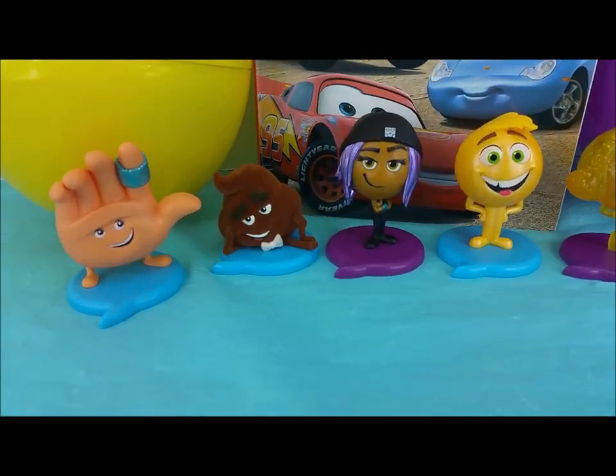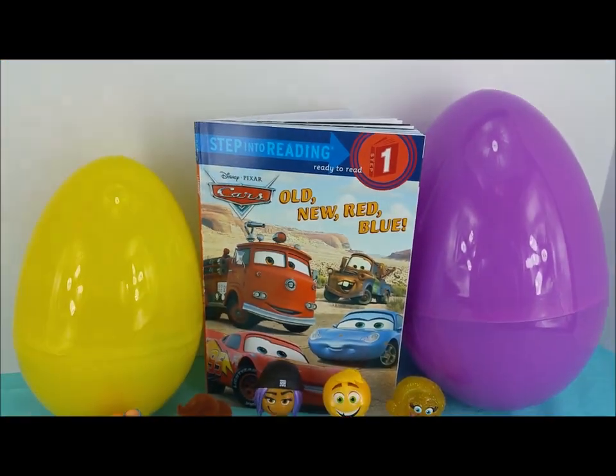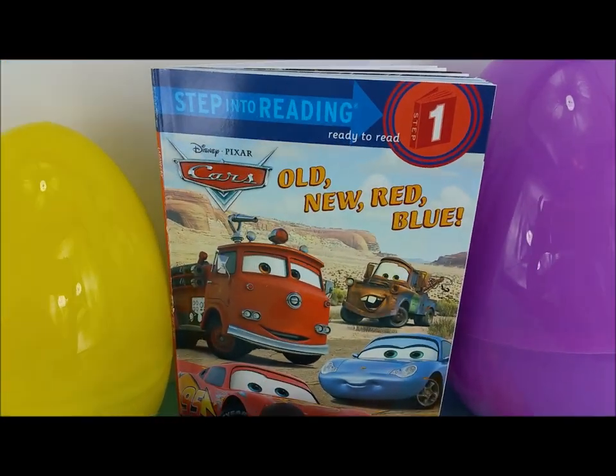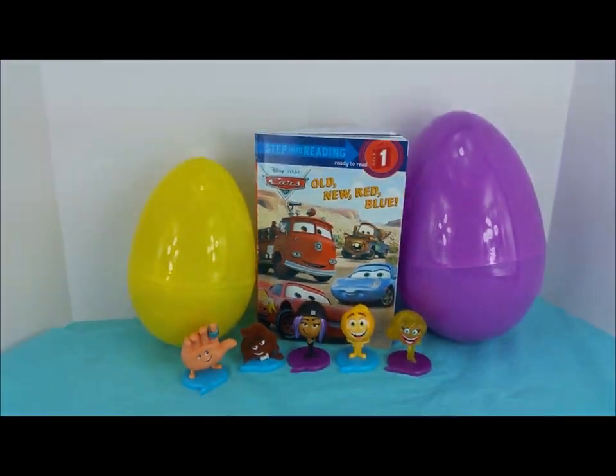Hi there and welcome to Pollywogglegoon! I have some of the emoji movie crew here with me today and we're going to be opening up a couple of surprise eggs as well as reading this old new red blue cars book. Can't wait to get started!